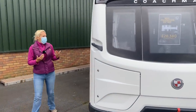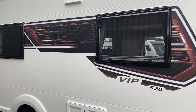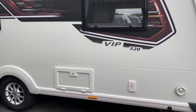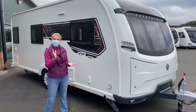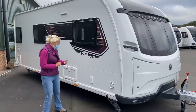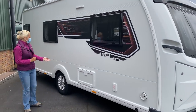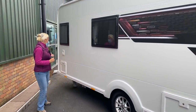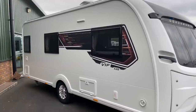Heading round the off side, we've got the 2021 decals and the vent for the Alder. Coachmans across all three of their ranges have Alder wet central heating as standard, and it comes with the pink fluid which only requires changing every five years. We've got the whale pump for the water, a locker, a couple of windows, and at the back the toilet cassette and flush, indicating a rear washroom.